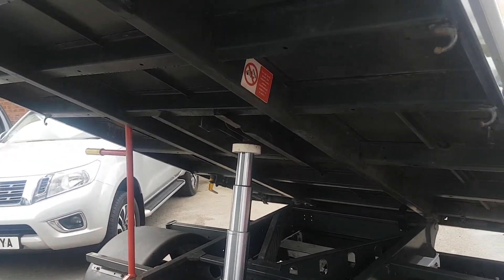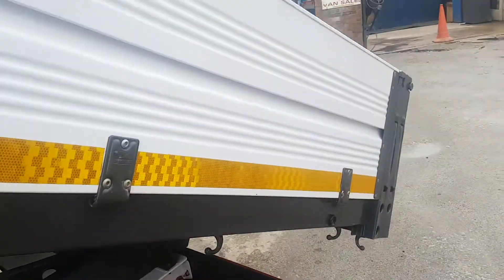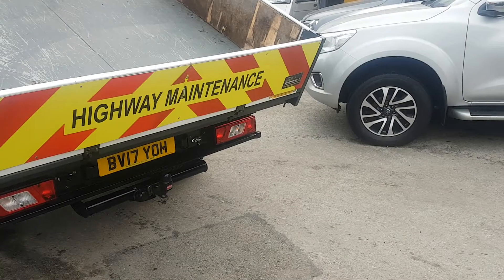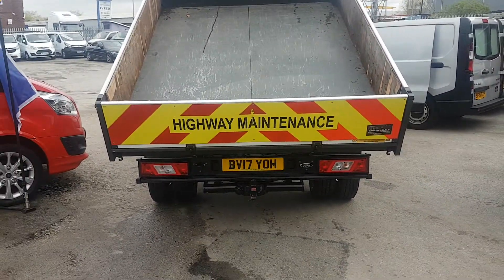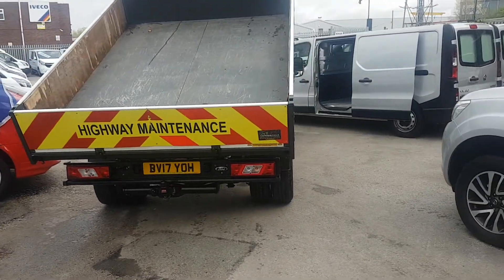It's got the VFS three-stage tipping ram, heavy duty tipping system. Aluminium tipping body. It's got the highway maintenance board on the back — that can be removed. It's got the Witter tow bar, pintle and electrics fitted.